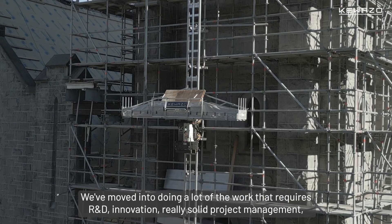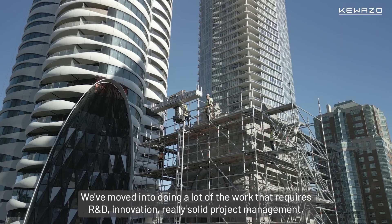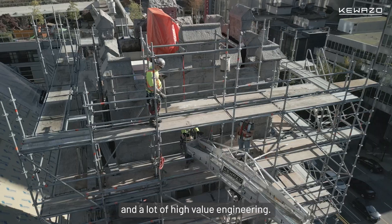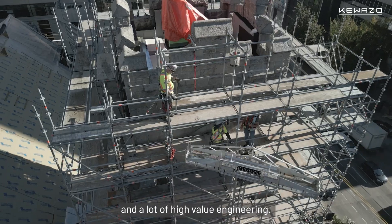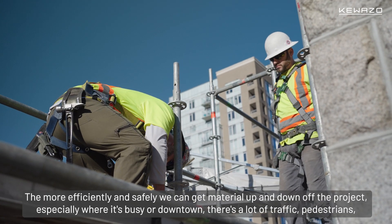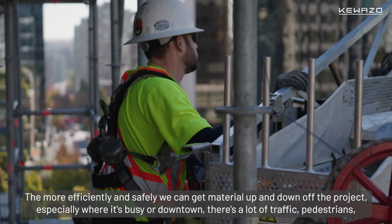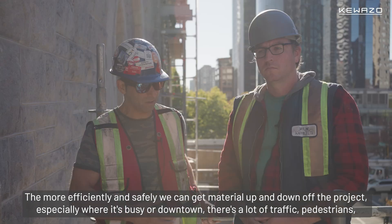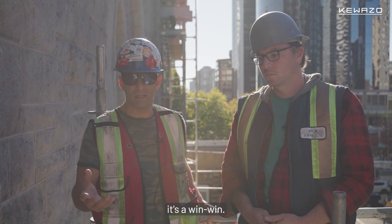We've moved into doing a lot of work that requires R&D, innovation, really solid project management, and a lot of high-value engineering. Especially on a large volume, safety is everything — we all know that. The more efficiently and safely we can get material up and down off the project, especially where it's busy, you're downtown, there's a lot of traffic and pedestrians — it's a win-win.